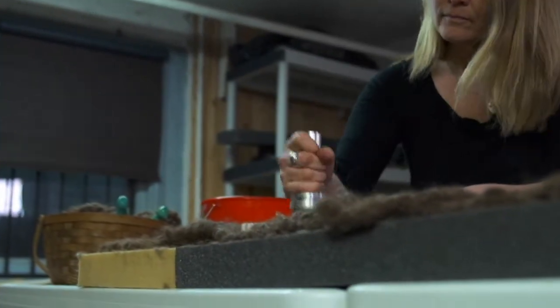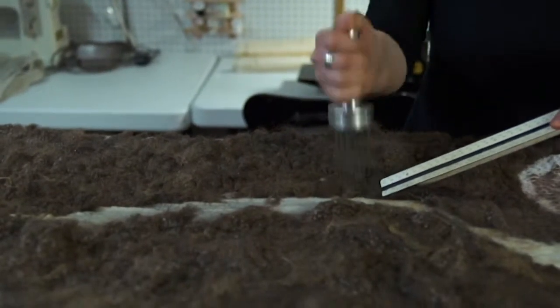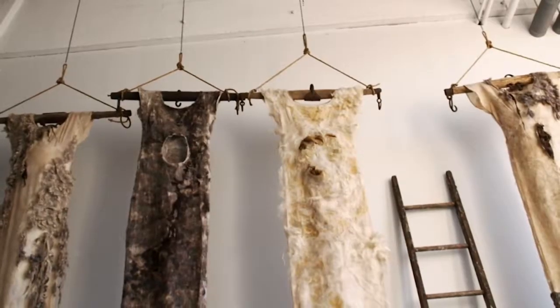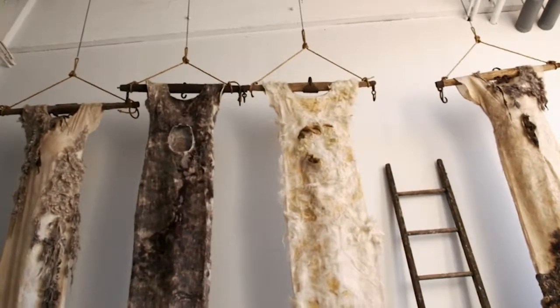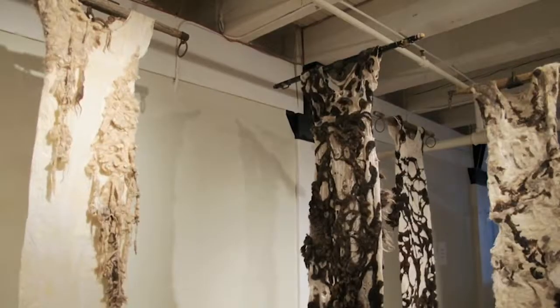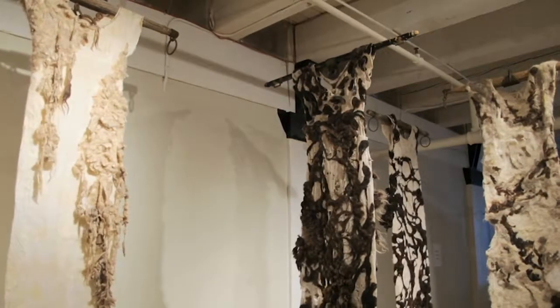The original dresses came from the idea of doing an installation based on a short story called The Hungry Girls by an author named Patricia Akins. I wanted to depict these characters from her story — they were giantesses that were living and working on a farm, eating everything in sight, eating the soil. They lived a very simplistic life.